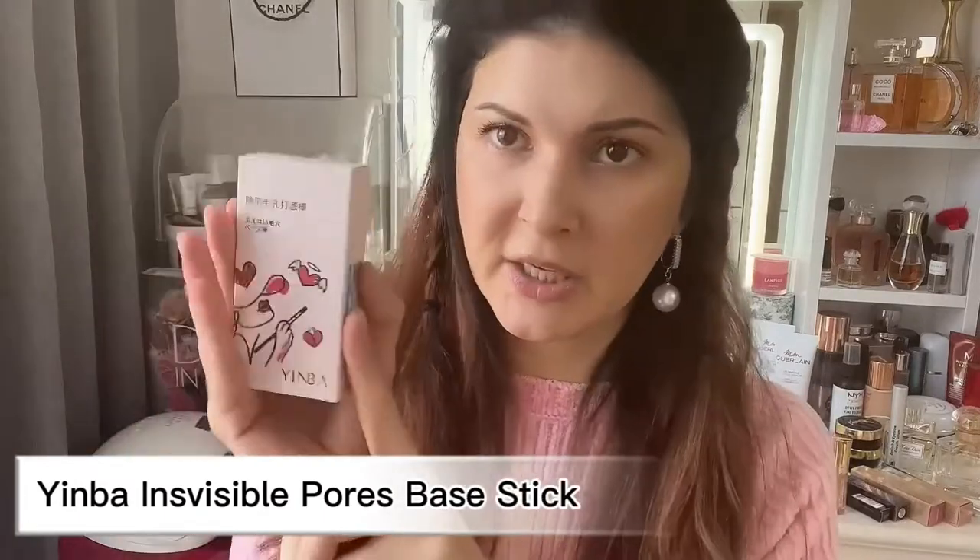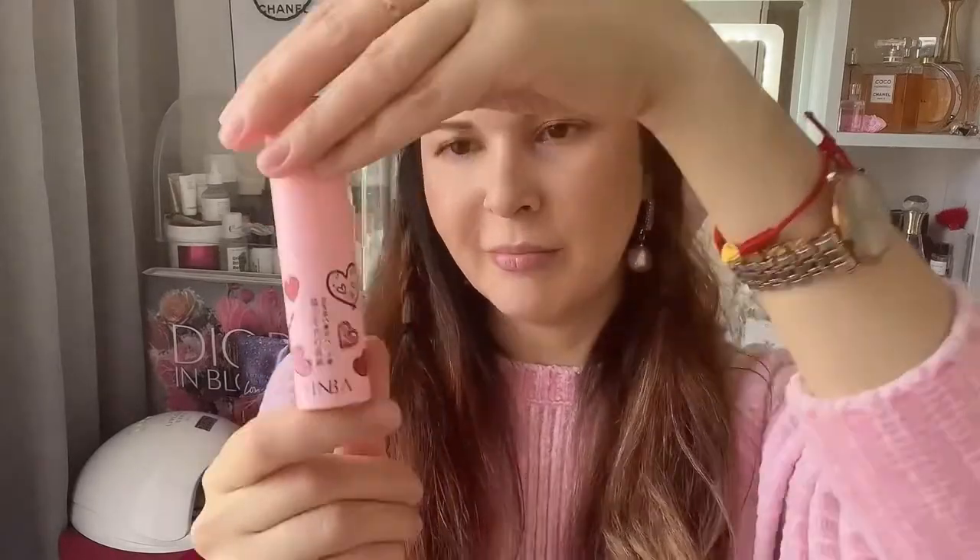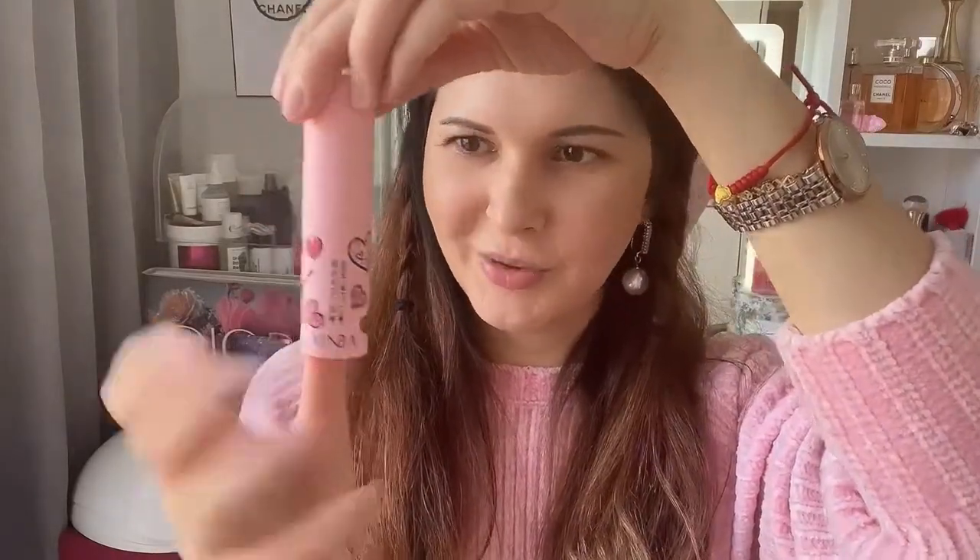The next thing I want to talk about is an invisible pores base stick — another primer. Oh my gosh, I've got three primers! Interesting. It looks like this — it looks like a huge lip balm actually.